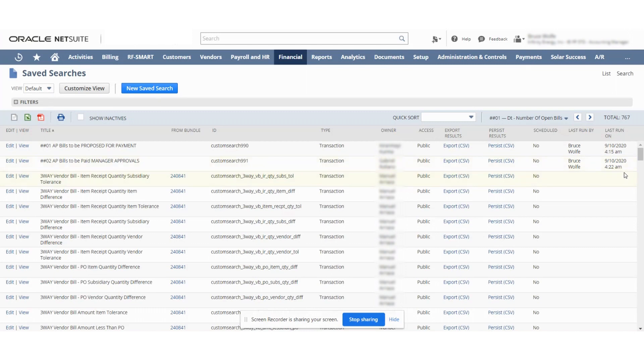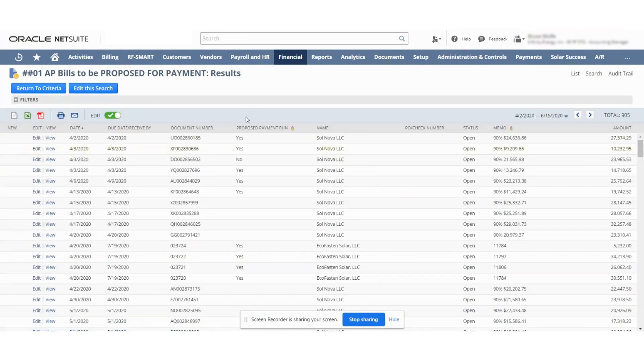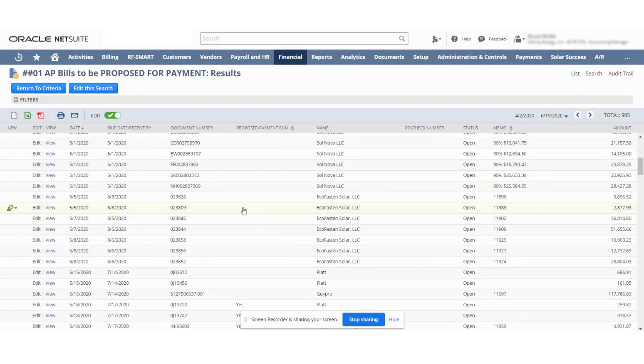It just depends on what you want. If you go here to View and open it up, these are the ones for proposing. We hit Edit This Search — make sure it's in edit mode — and you essentially just choose the ones you want to propose. I'm going to propose these echo-fasted ones.